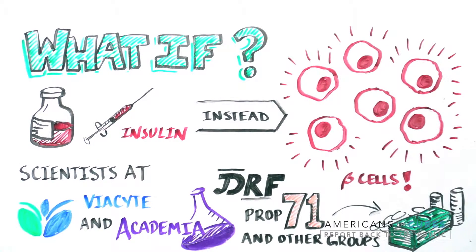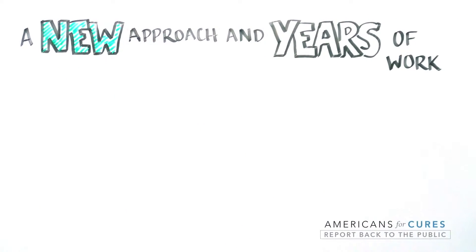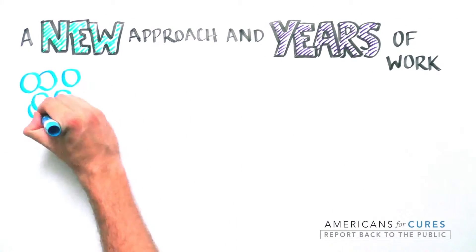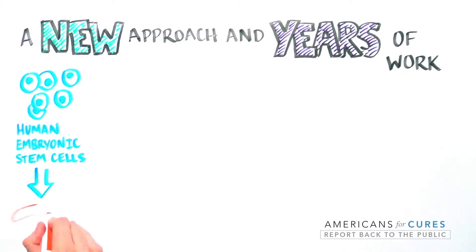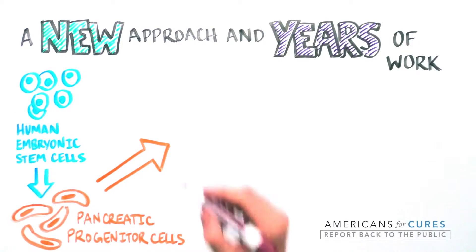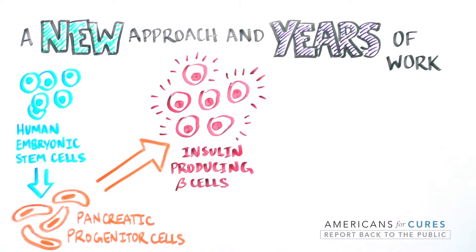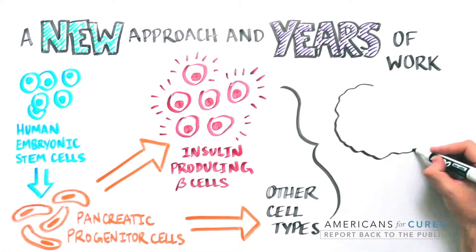The work is jointly funded by California's Proposition 71, the California Research and Cures Initiative, and JDRF, a leader in both research funding and advocacy for type 1 diabetes. After many years of work, ViaCyte's scientific team along with academic groups figured out and perfected a recipe to turn human embryonic stem cells into pancreatic progenitor cells capable of maturing into fully functional insulin-producing beta cells.